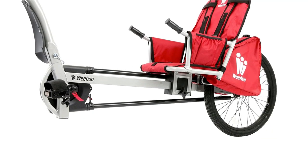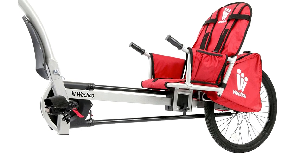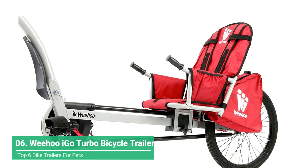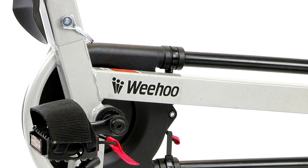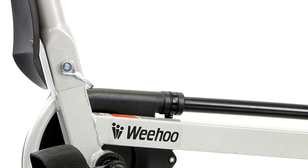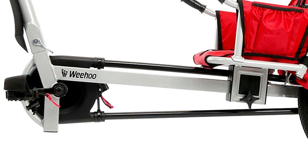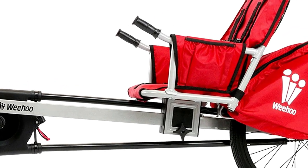The Wee Hoo Turbo Bike Trailer is unlike any other bike trailer on the list. It allows and encourages active participation from your child during the ride. This uniquely designed trailer features a comfortable open seat and pedals that your child can use to help propel you down the road. A large pneumatic wheel allows this trailer to roll over different terrains easily and smoothly. Kids can pedal, rest, and even sleep on this model.